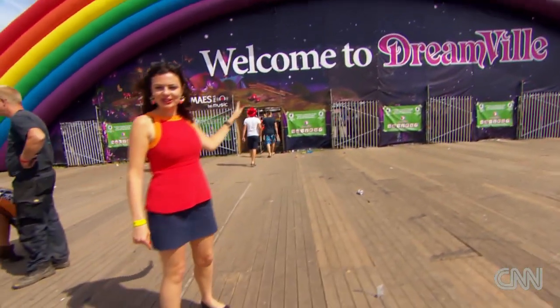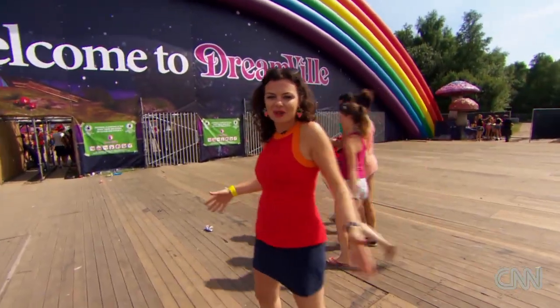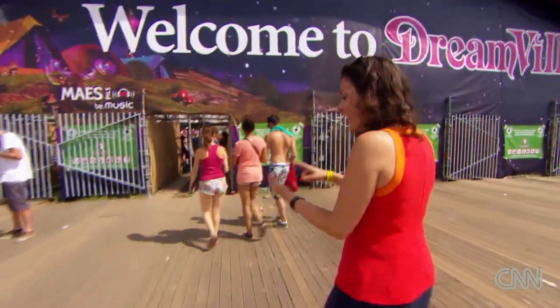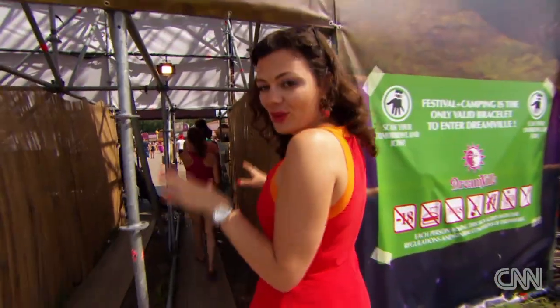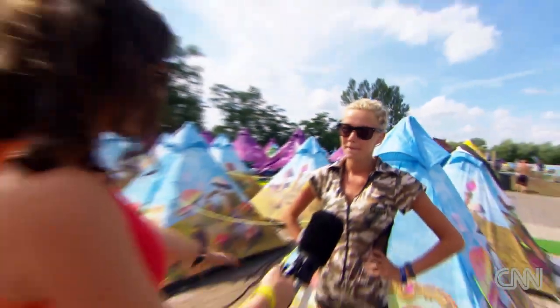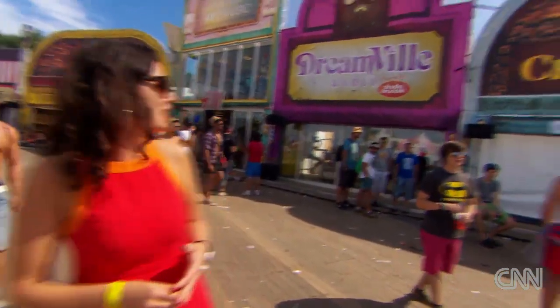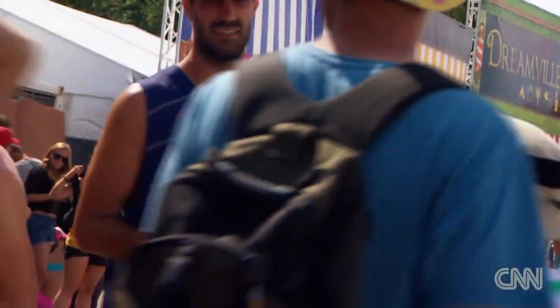This is Dreamville, where 35,000 campers are living — it's like a little town. We're going to have a look at the facilities they have inside. They've got a bakery, a coffee shop, a butcher — this is home to the festival goers while they're here. You didn't have to bring your own tent; it was done for you. I just have my clothes with me, and it's amazing. This is definitely the most sophisticated campsite at a festival I've ever seen. They have their own radio station and a bakery where fresh bread is made every single day for the festival goers.